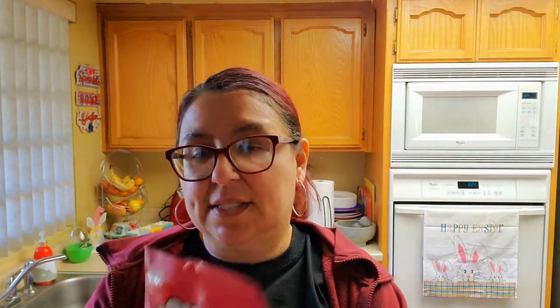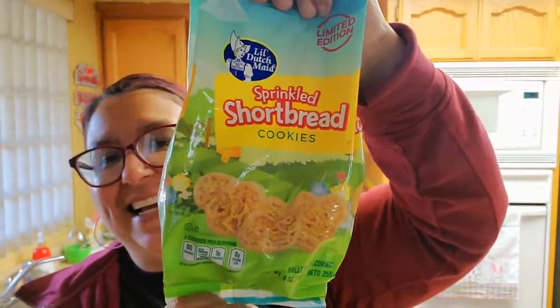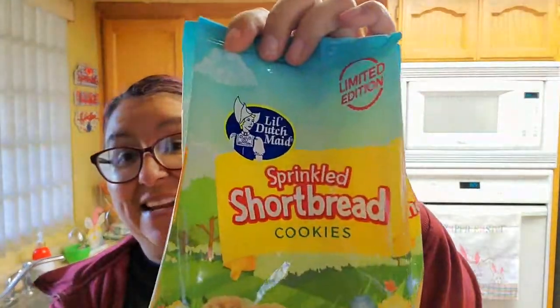That was 99 cents — it's called Hello Panda chocolate shells. You get 2.1 ounces for 99 cents, so she wanted to get it. The next thing for a taste test says new — Fill Ropes, watermelon, raspberry, and green apple. You get three ounces, so we're going to give you a taste test for this one as well. And then sparkling shortbread cookies — you get nine ounces. They're little bunnies — the little Dutch Maid. So cute. This was 99 cents.